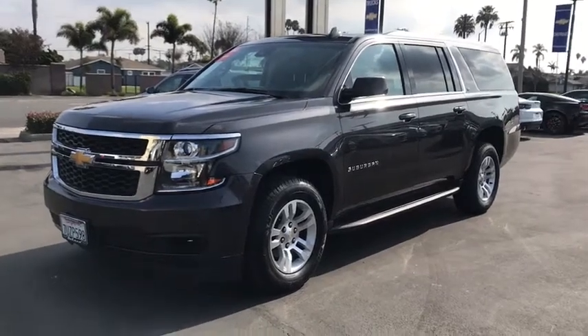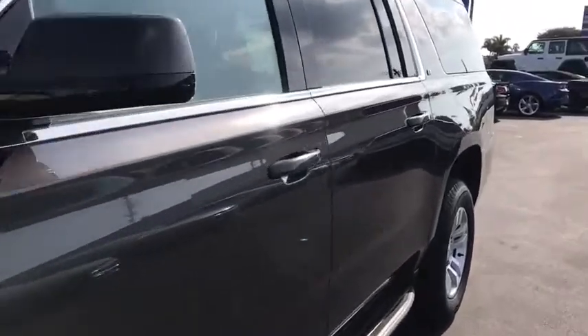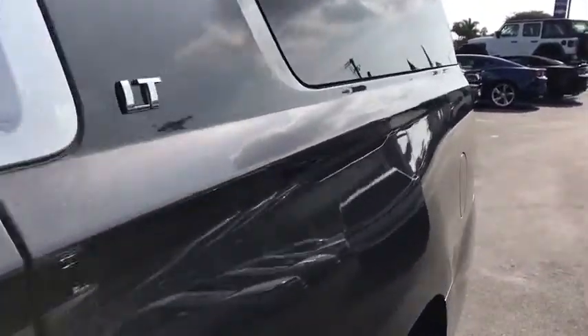Come test drive the 2016 Chevrolet Suburban. Suburban excels at towing heavy trailers, hauling loads of people and gear, and enduring hard use and rugged terrain.